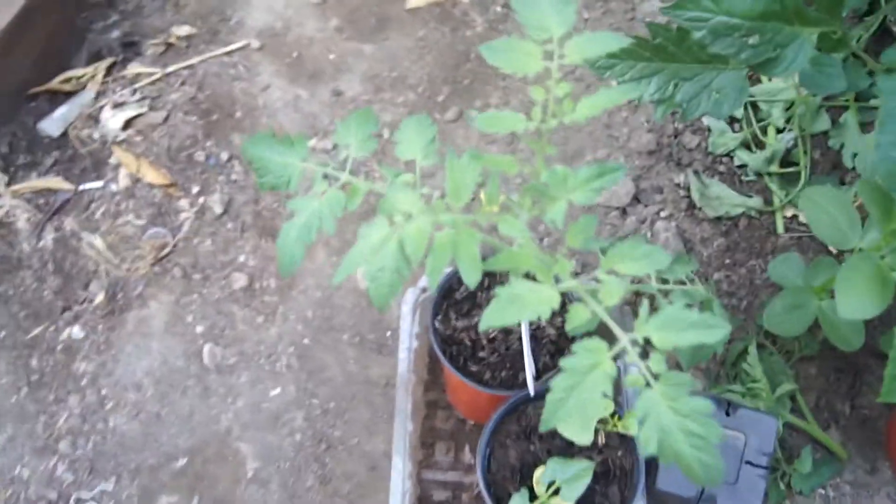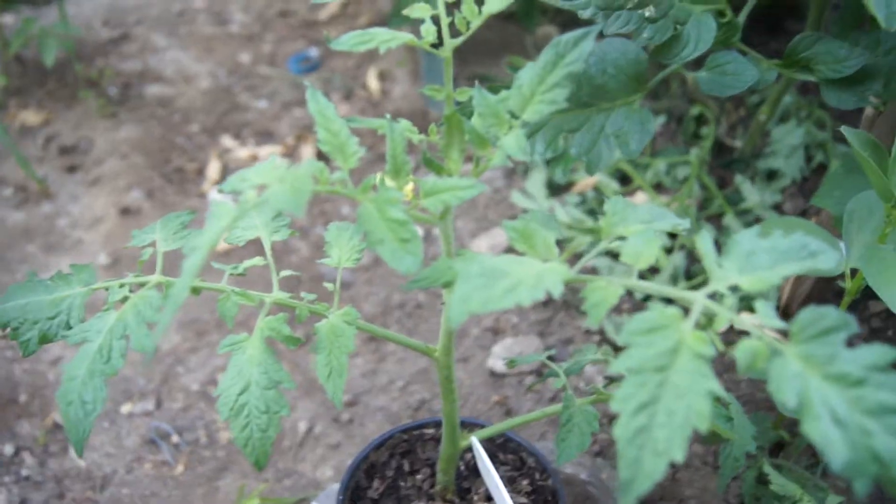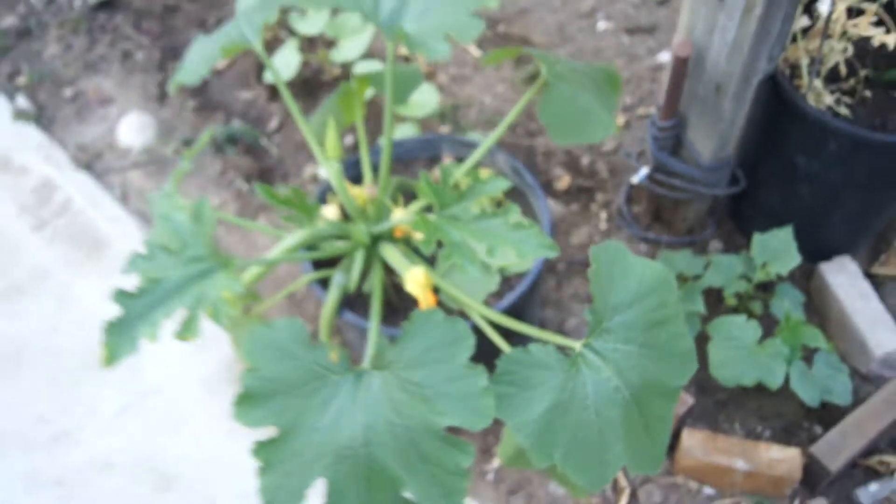The cucumbers are about to climb the trellises. Here's a sucker that I cut three weeks ago — it's doing pretty well. I'll show you my other plants.